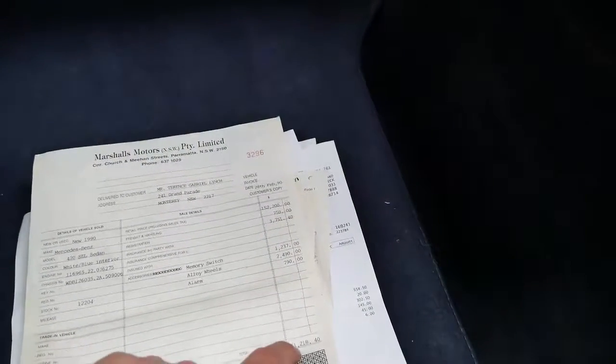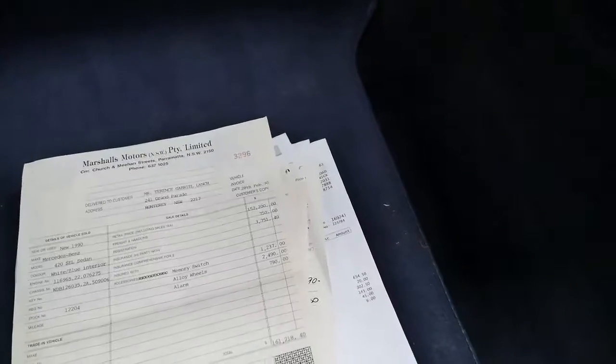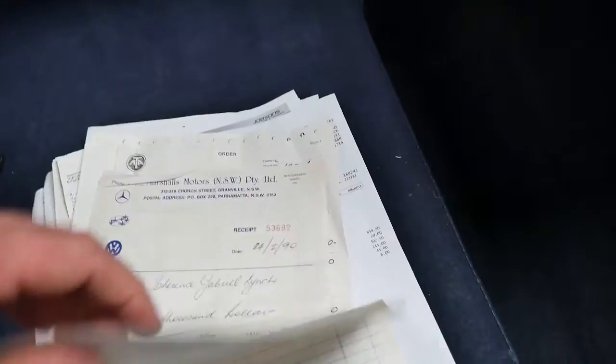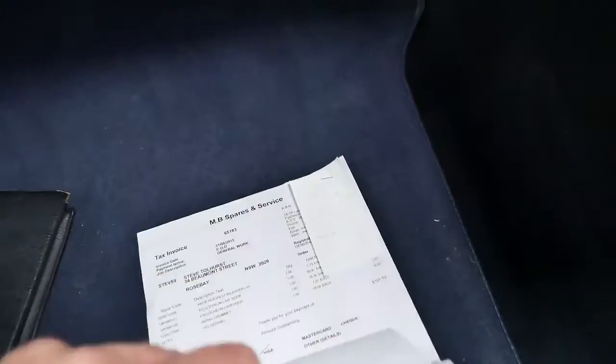This car was $161,000 brand new in 1990 — unbelievable. There are a number of other receipts here. I noticed there was a funds transfer for about $9,900 to Carlo Kittel Motors, who is a very good Mercedes-Benz specialist local to us, and the list just goes on. It's had a lot of money spent on it.